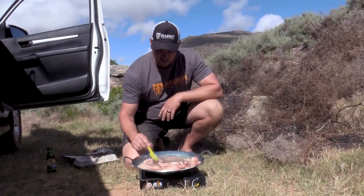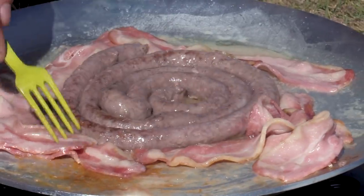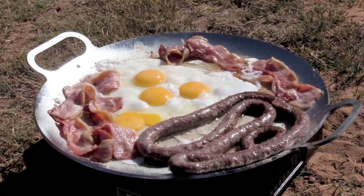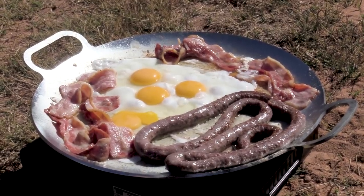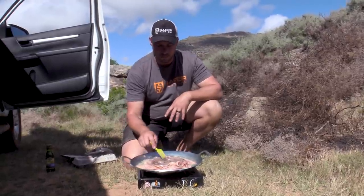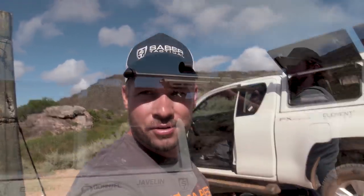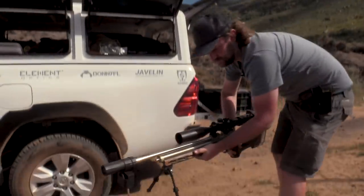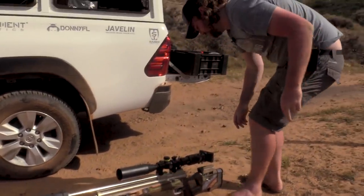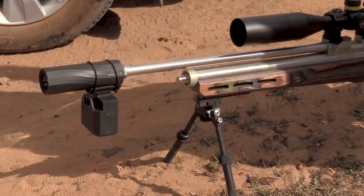The food is almost ready. Got some nice boerewors sausage here — boerewors in Afrikaans — and we've got some nice bacon going. Once this is cooked up nicely I will put the eggs on and we have some nice soft rolls to go with this, and maybe some coffee or nice fruit juice, so that will be an awesome little liner for the day. You just gotta love these FX chronographs — Matt's got the chronograph now hooked up to his gun and he's quickly going to check his speed to verify that everything is still working as it should. The nice thing about this pocket chronograph is you can set it up right here in the field and it's ready to go.